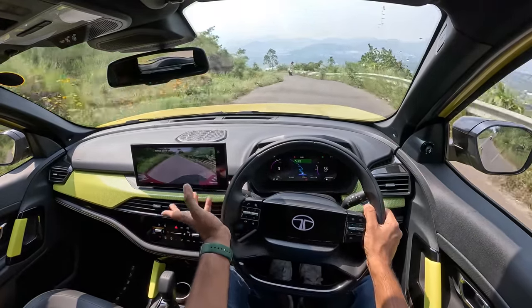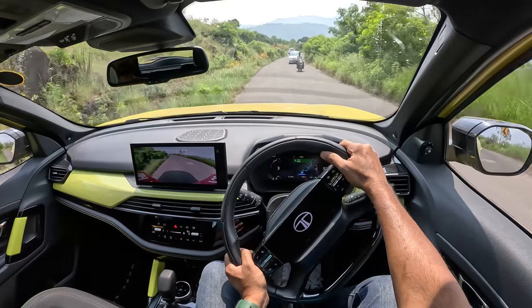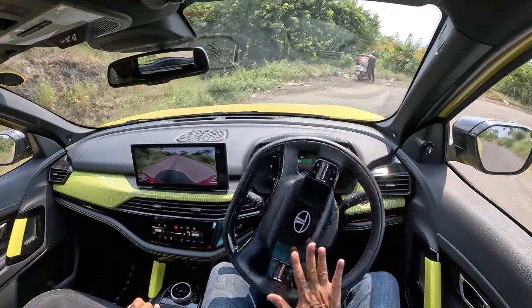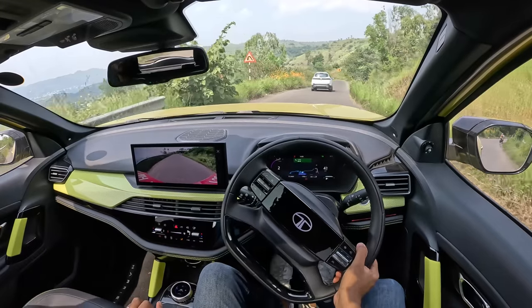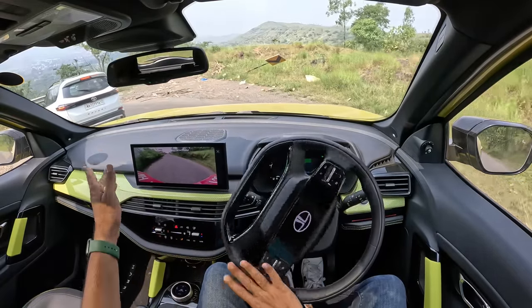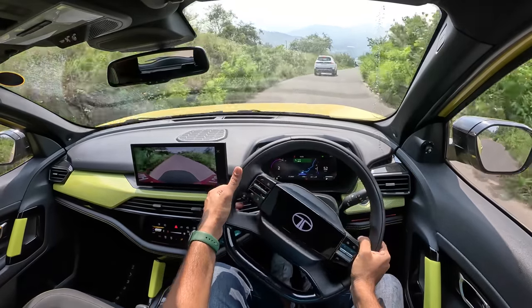I turned on the 360-degree parking camera while driving — you can see the number plate more than the road. Around corners I'm quite impressed by how it doesn't feel hairy at all, thanks to the Land Rover-derived D8 platform, known as the Omega Arc. It's quite rigid and makes the car fun to drive. The only thing missing is all-wheel drive or four-wheel drive — that would be a fantastic addition. There's a Safari right ahead and the AEB automatically kicked in.